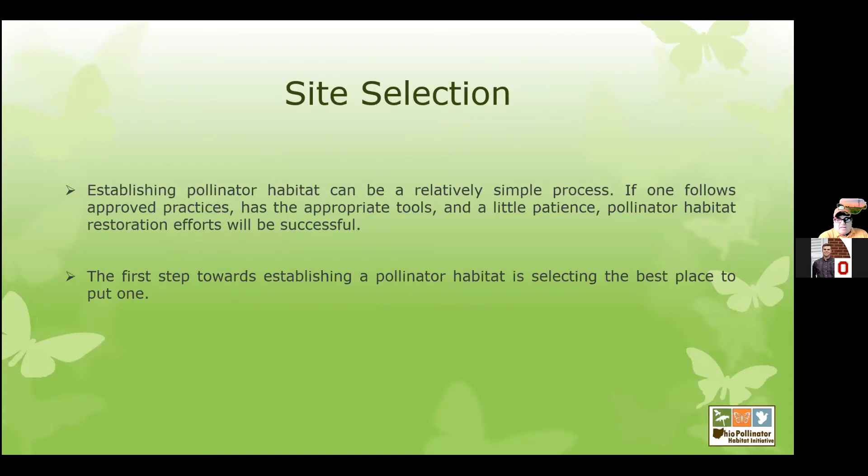We're going to cover site selection, because if we want to put in a pollinator habitat, we've got to figure out where we want to do it and where the best place is. Just because I have an area doesn't always mean it's the best option. So let's take some insight into this and then maybe that'll help you pick the best site available.